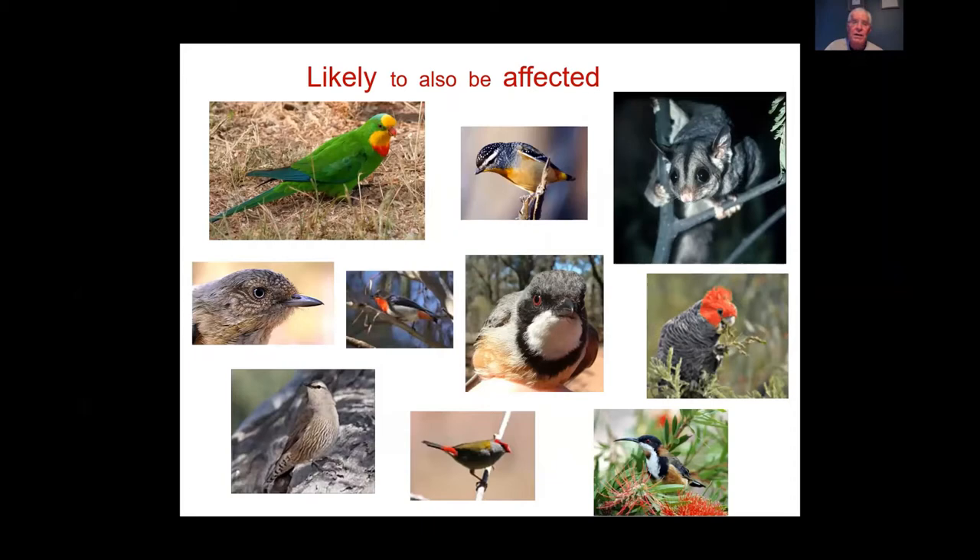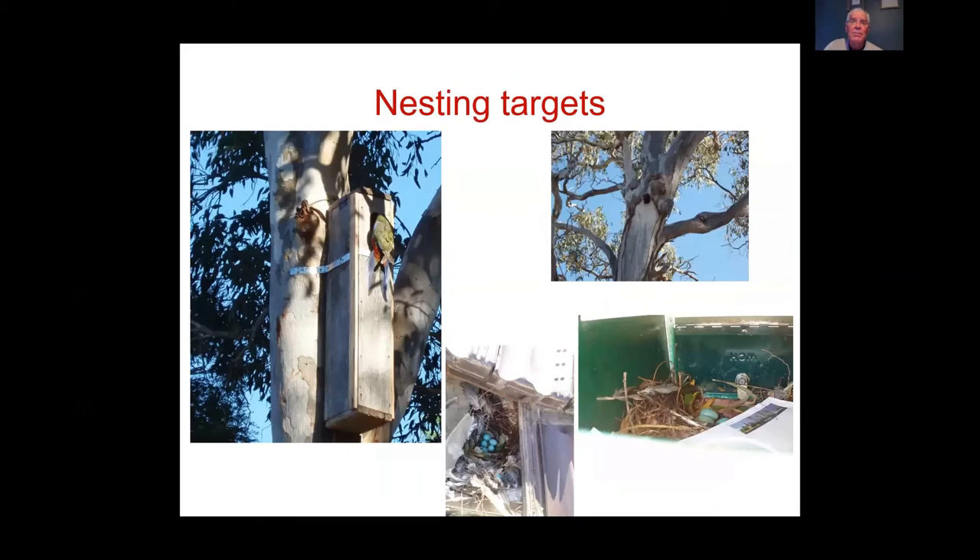Indian Miners target a range of nesting sites, including nesting boxes, tree hollows — you can see by the scarring that galahs have used some hollows for many years — cavities under tiled roofs, and even letterboxes. The blue eggs visible are Indian Miner eggs; starlings lay similarly coloured eggs.